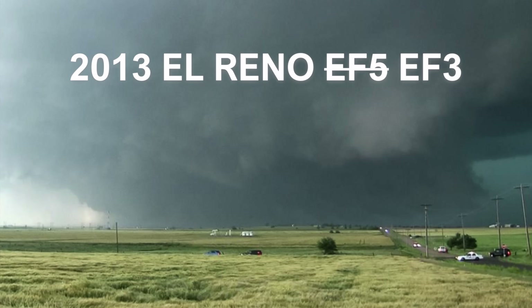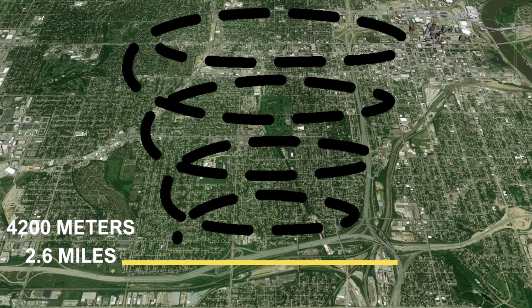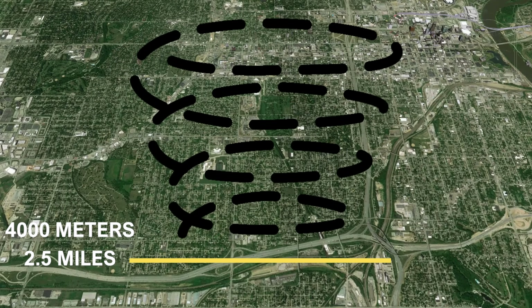There is, of course, the 2013 El Reno EF3 — an insane 4,200 meters wide, or 2.6 miles wide. And then there's the often forgotten, but just as significant, 2004 Hallam, Nebraska F4, which had a peak width of 4,000 meters or 2.5 miles wide.